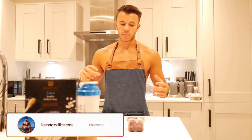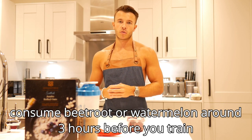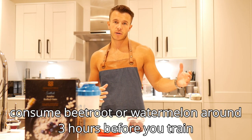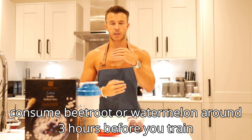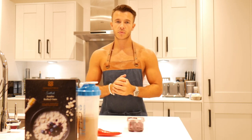The time for beetroot and watermelon to convert into nitric oxide will take around two to three hours, so it's worth noting you might want to be drinking beetroot juice or eating watermelon about three hours before you train, so that your nitric oxide is building up just as you're going into your workout. Watermelon is also known for its hydrating properties, which again is pretty essential when we're training.